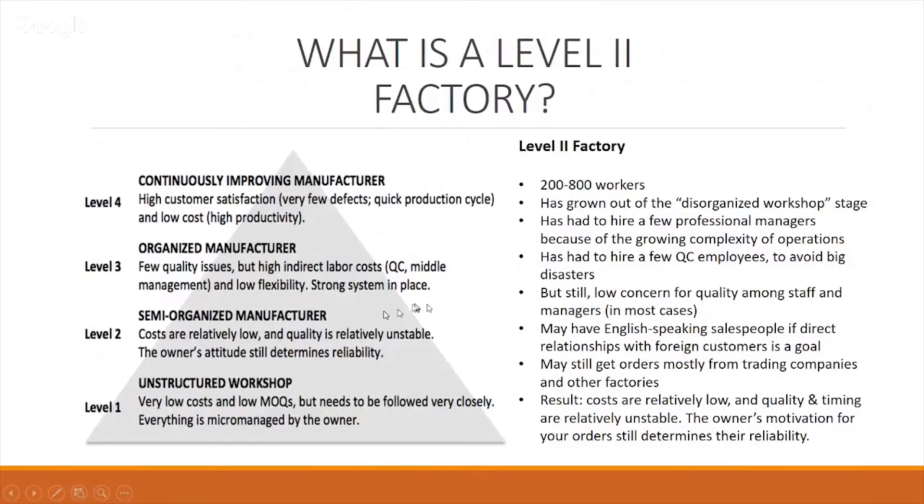As a result of working with a level two factory, we're looking at lower costs but slightly lower quality and timing challenges — this is not a walk in the park. This is what this lesson is all about: being able to work with this type of company while managing your risk and limiting your risk factor.